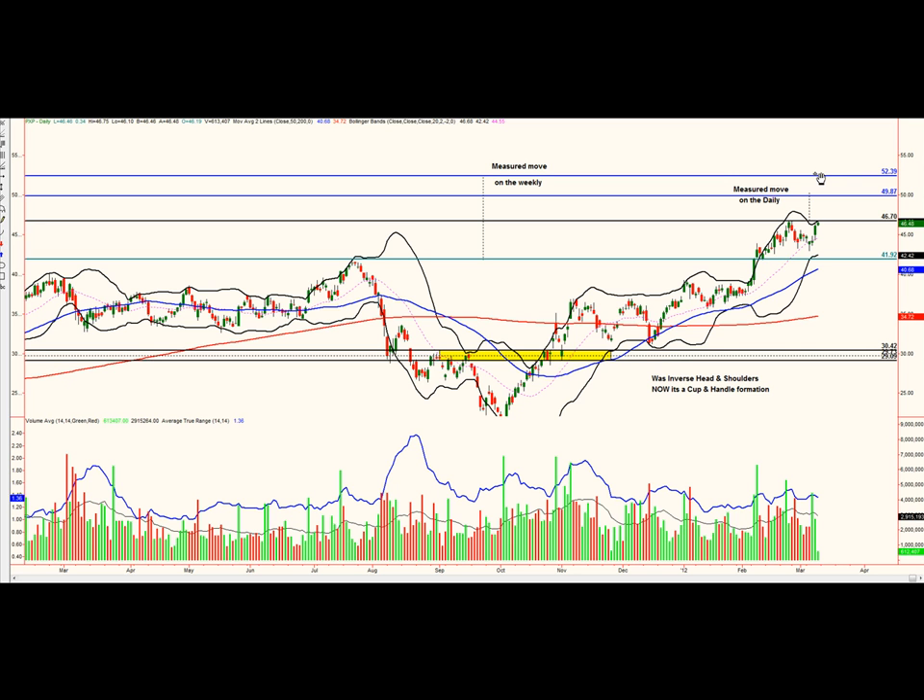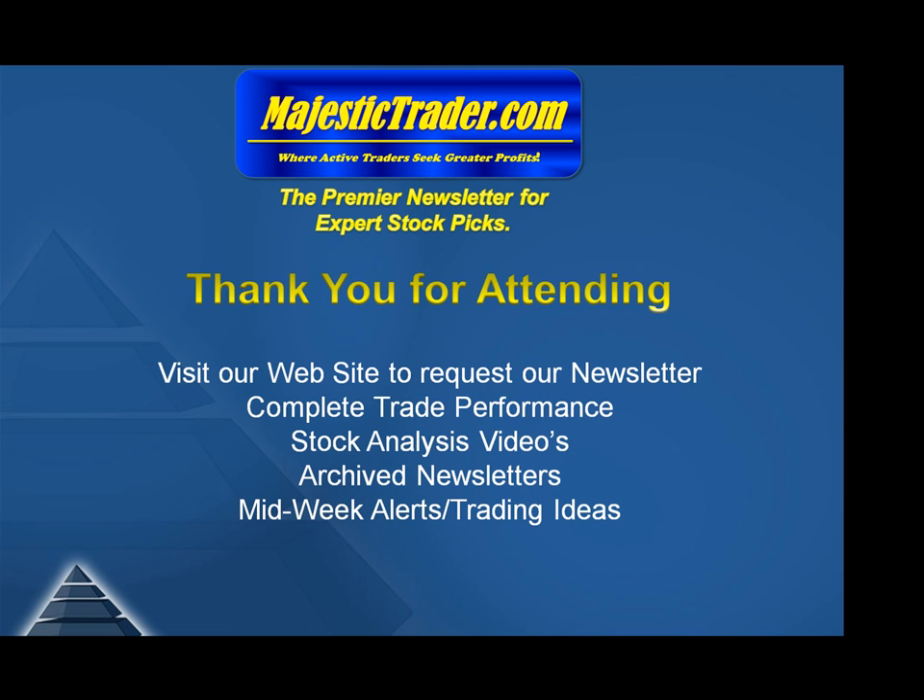If you have any questions, you can go to our website MajesticTrader.com and put in a question or request a free archived newsletter. Thank you for attending another MajesticTrader.com stock chart analysis. Visit our website at www.majestictrader.com — in the upper right-hand corner, put in your email address and we'll send you out a copy.